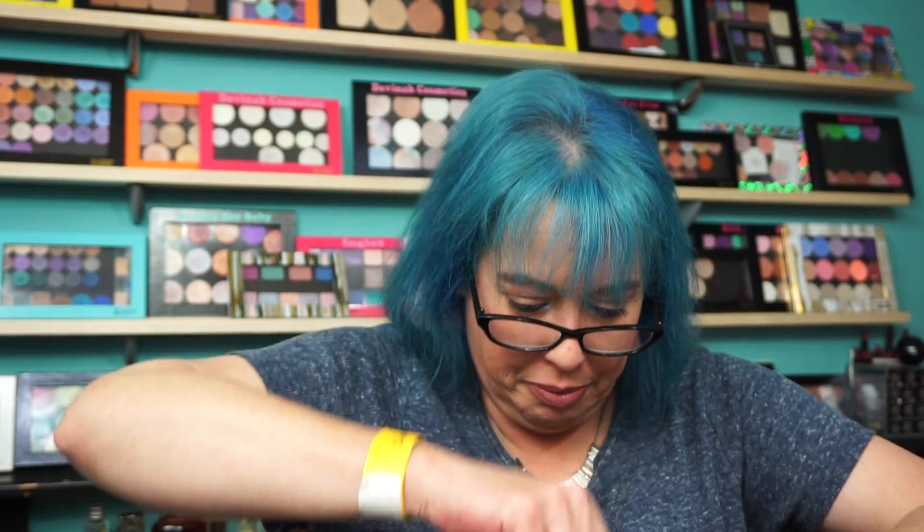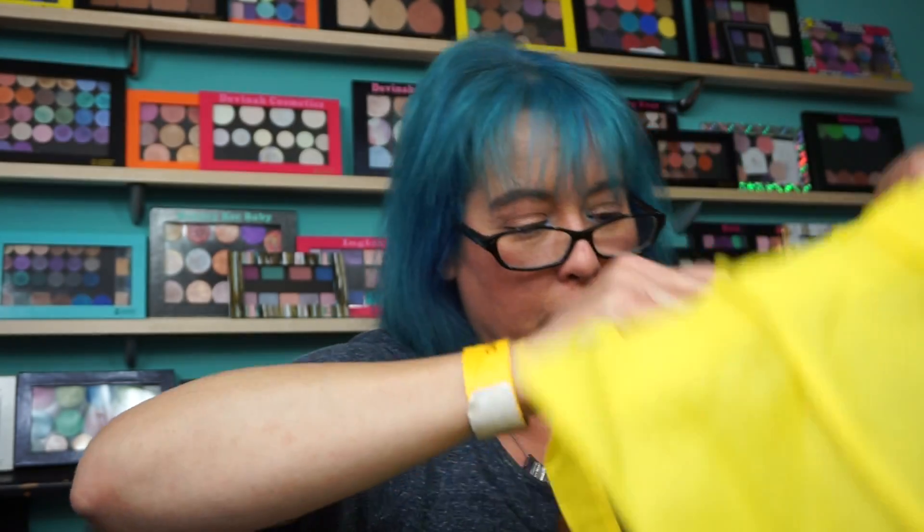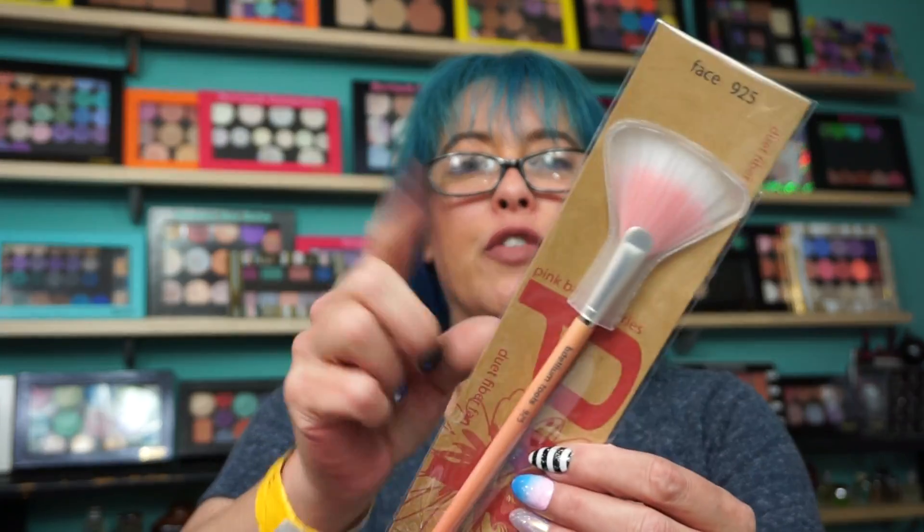Bdellium Tools — you know I love them. I picked up this big monster fan brush, Face 991. I also picked up Face 925 which I already have, but grabbed one in yellow and one in pink. I also picked up two of their matte lipsticks — sealed, so we'll get to those another day. I picked up two darker shades, kind of like two berry shades.